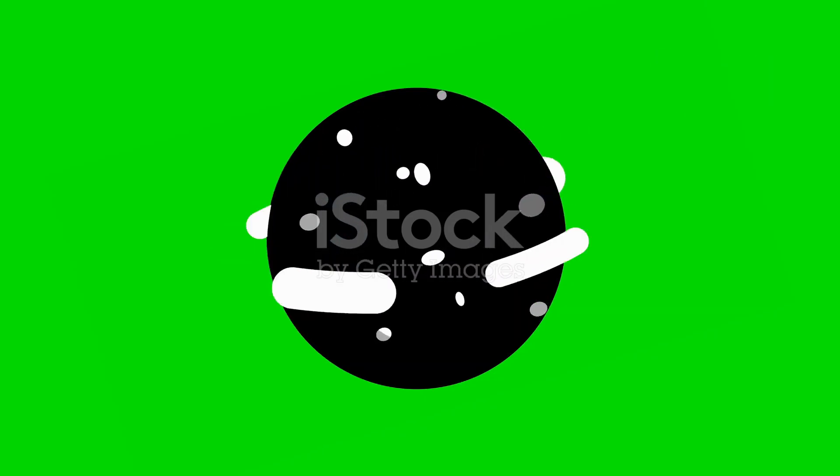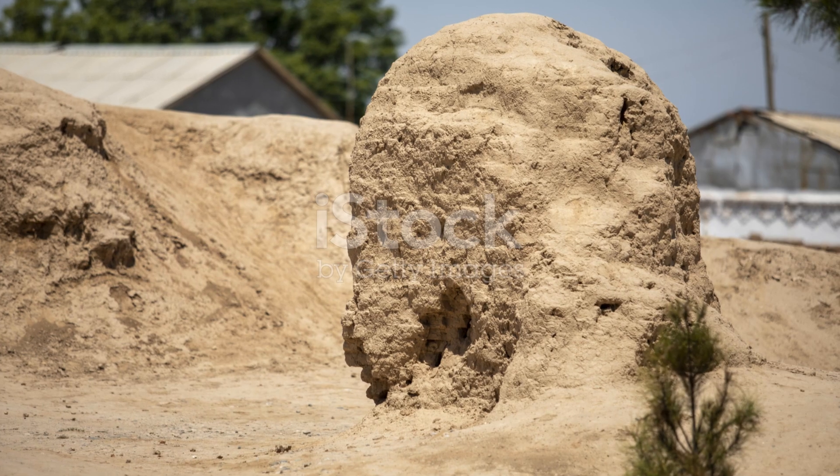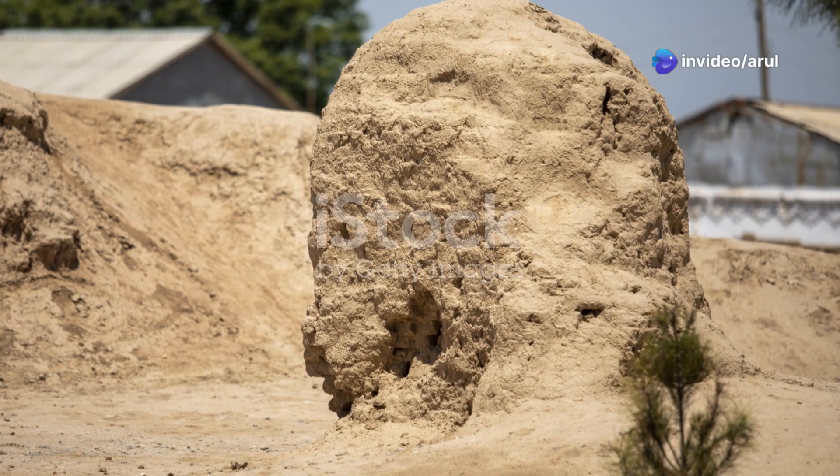Saturn comes next, with its beautiful rings. Saturn is almost as big as Jupiter. If Jupiter is a beach ball, Saturn is just a bit smaller, but still super huge.